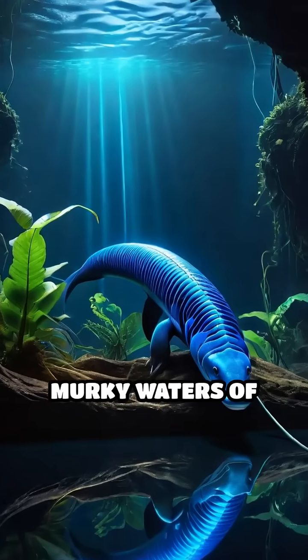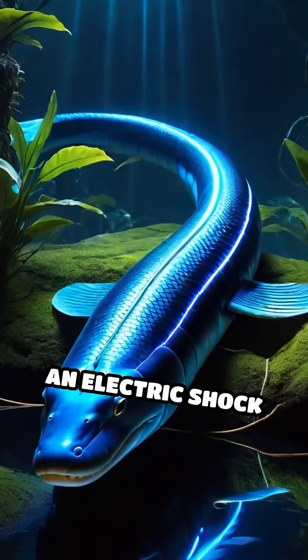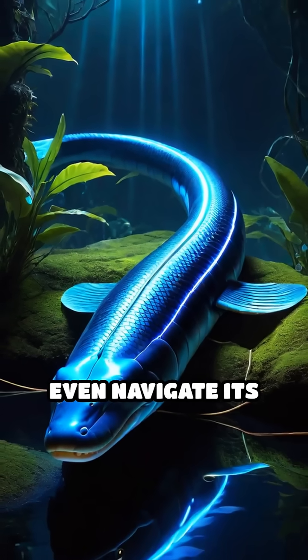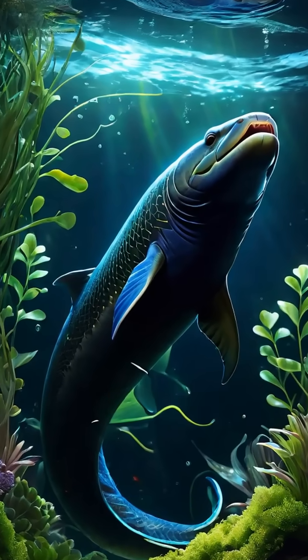Imagine a creature lurking in the murky waters of the Amazon, armed with the ability to unleash an electric shock powerful enough to stun prey, deter predators, and even navigate its dark world. Meet the electric eel, one of nature's most electrifying hunters.